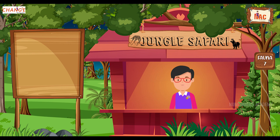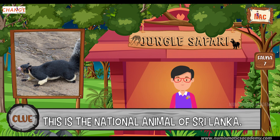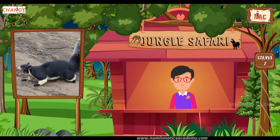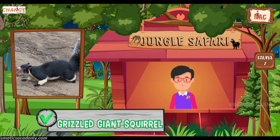Do you know what this animal is? Okay, let me give you a clue. This is the national animal of Sri Lanka. Did you find it? If not, here's another clue. The scientific name of this animal is Ratufa macroura. Yes, you are absolutely right. It's the Grizzled Giant Squirrel.